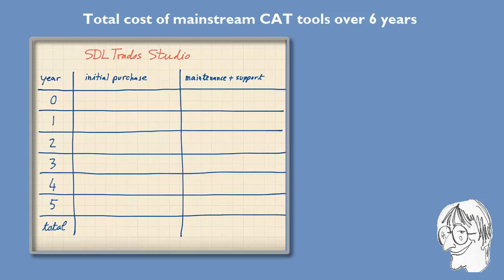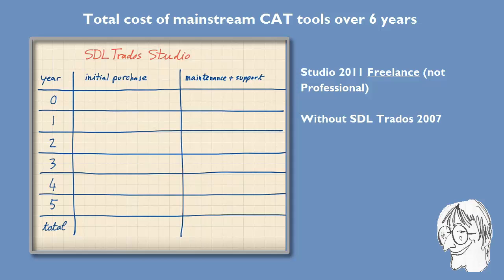Let's start with the first tool, SDL Trados Studio. I'm talking about the freelance version, not the professional version intended for corporates. I'm also talking about Studio 2011 freelance alone, without the old SDL Trados 2007. If you want to buy a new license for Studio 2011, the list price is €845, but that's a theoretical price — in practice you can get it for much lower, and at the moment you can get it for €456 via pros.com.